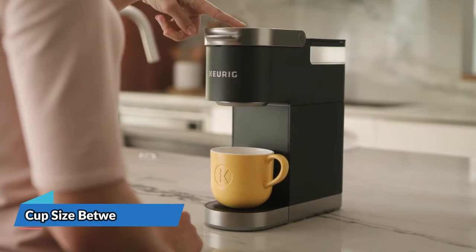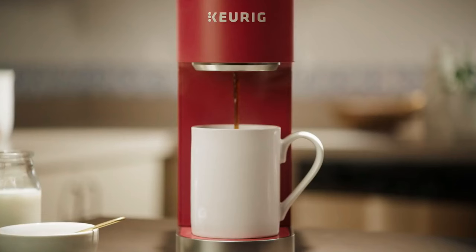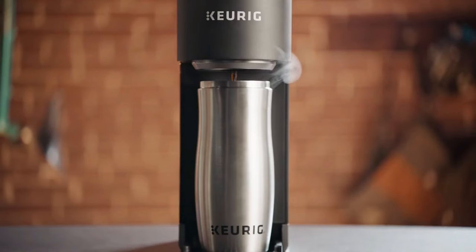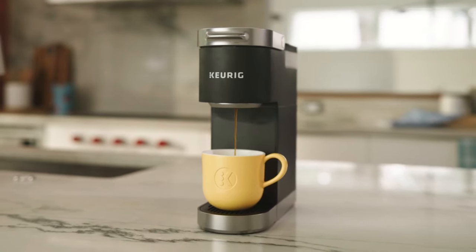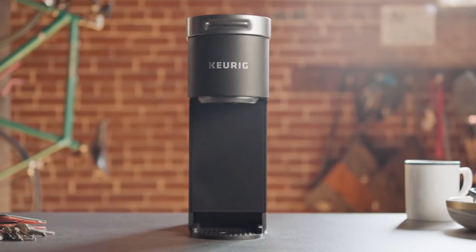With the ability to brew any cup size between 6 to 12 ounces using Keurig K-Cup pods, and a 1-cup reservoir, you can enjoy your perfect amount of coffee every time without the waste of a full pot. The K-Mini is fast and fresh-brewed, delivering coffee in minutes. For easy transport and tidy countertops, the K-Mini features cord storage and the removable drip tray accommodates travel mugs up to 7 inches tall, making it travel mug-friendly.